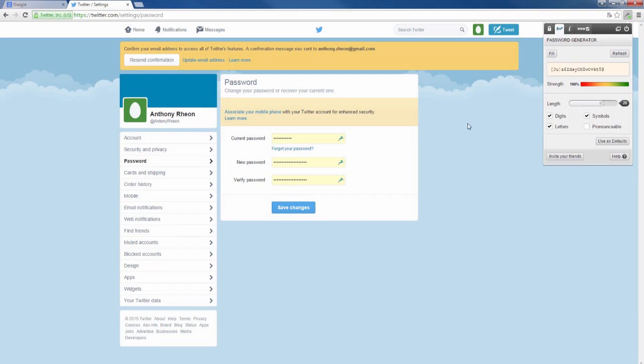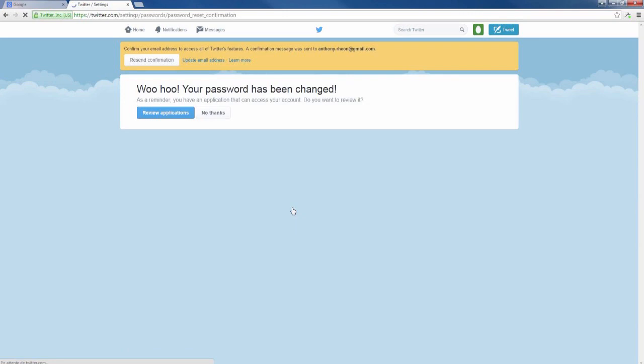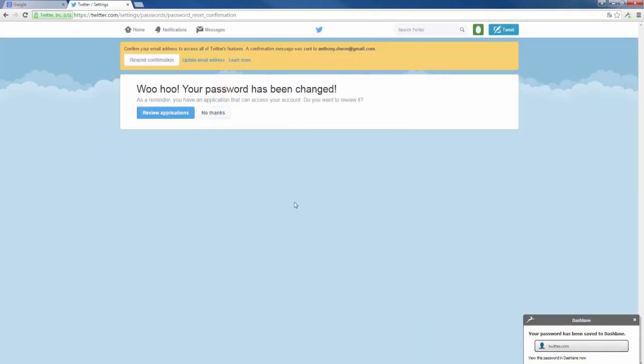Now save it. You will notice a Dashlane pop-up asking you to replace your old password in Dashlane. Click on 'Replace'.